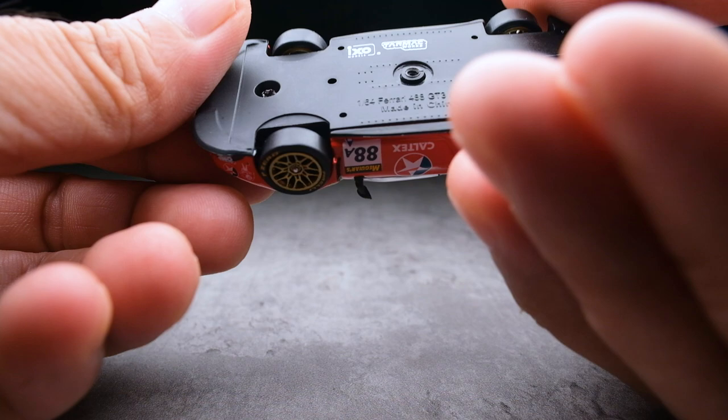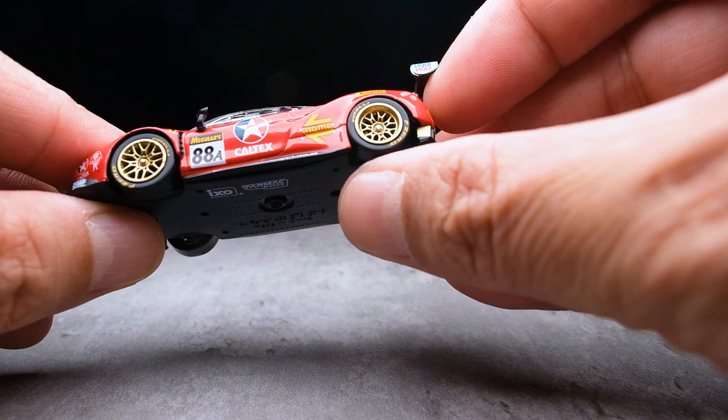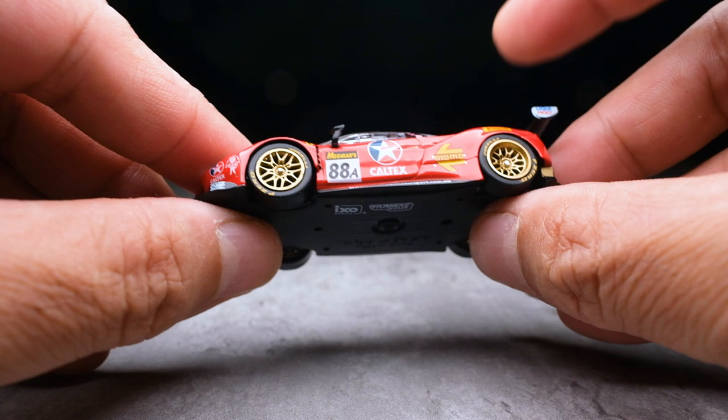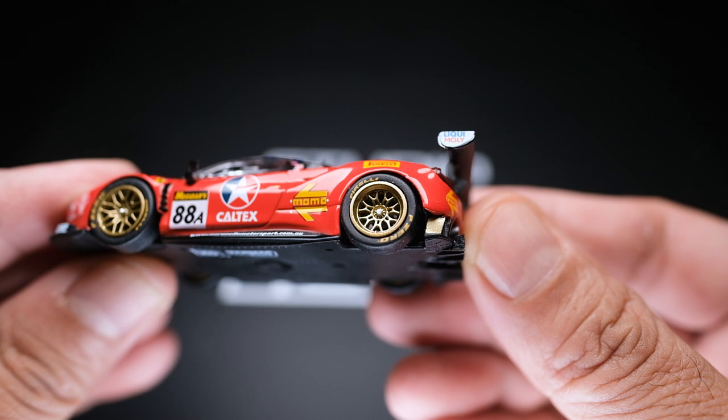For those of you who know me, smooth rolling wheels are always a treat. However, for those unfamiliar with Tarmac Works' Hobby 64, the wheels of these models hardly roll — they're really meant for static display only. Taking a closer look at the wheel, we can see that the rear rim has a deeper offset compared to the front. The detail is clean and sharp, with visible center lug nut detail and distinct edges of the spokes. A well-molded rim.